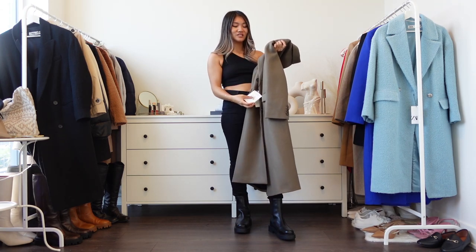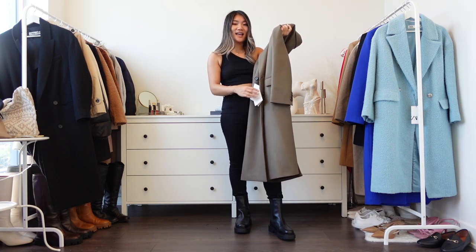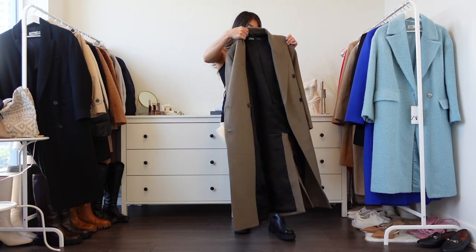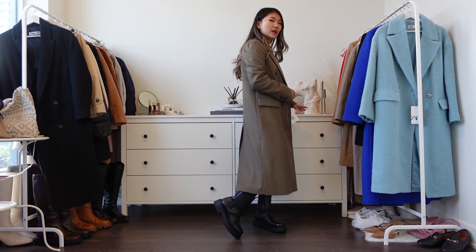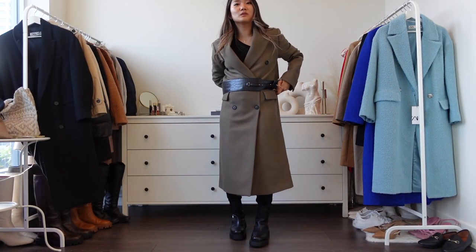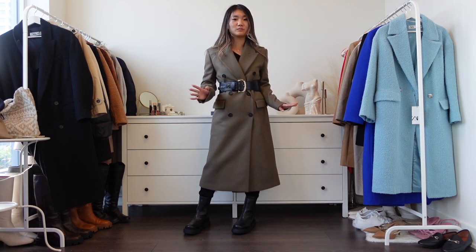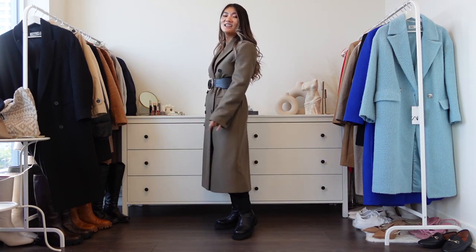Next up is a mocha/chocolate color coat, size extra small, $219. It's another Italian wool — very similar to the blue one, just a different color, maybe slightly shorter. On the website the model had a belt on, and I think that's a great idea. I tried a thick belt but a thinner belt would look better to cinch in the waist.